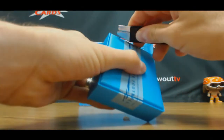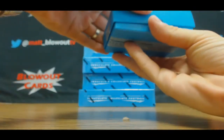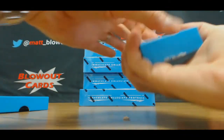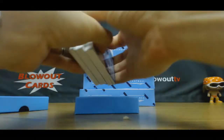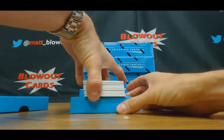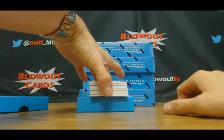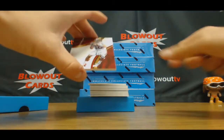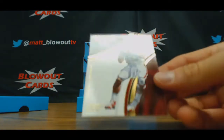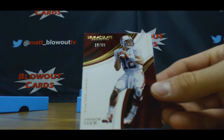Alright, this one's not shaking. Might have a thick boy in here. Good name on the back. Looks like there's an extra card too — you have seven cards instead of six. Alright, Andrew Luck, 19 of 99.